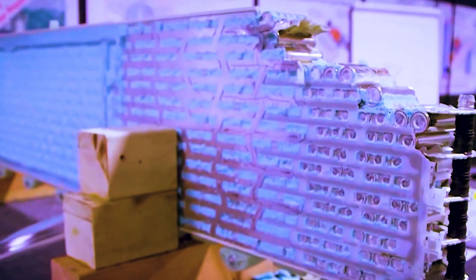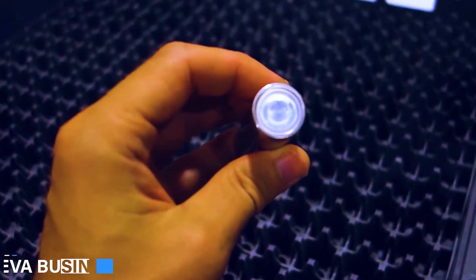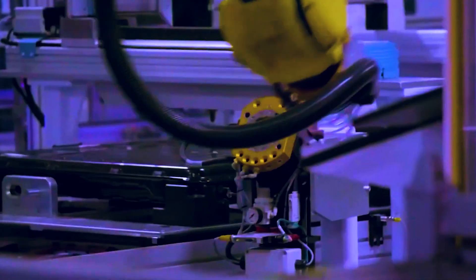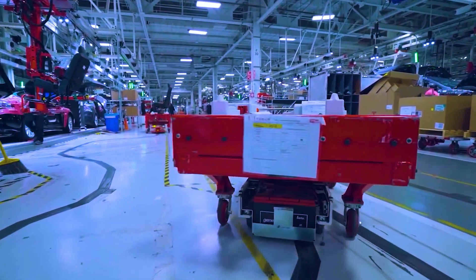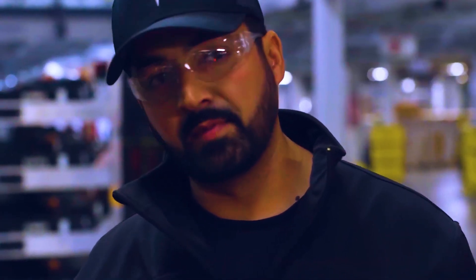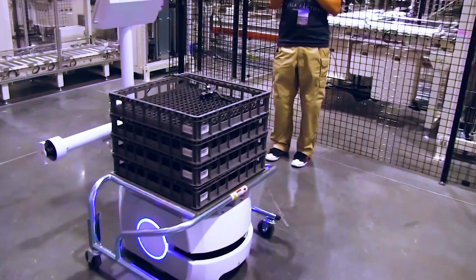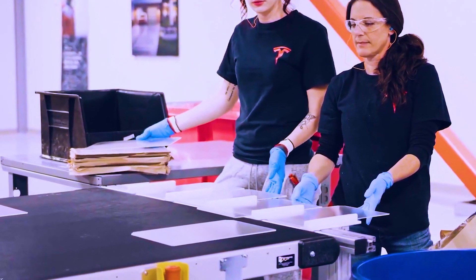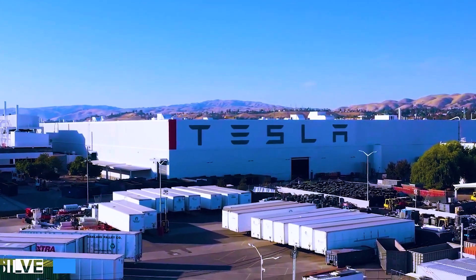At the moment, there are a lot of players in the EV business, which makes it quite competitive. The Ford F-150 Lightning, the Rivian R1T, and the GMC Hummer EV are examples of vehicles that are in competition with the Cybertruck. Next year, Ram is planning to launch its very own electric pickup truck, and Chevrolet is also working on developing an electric version of the Silverado.